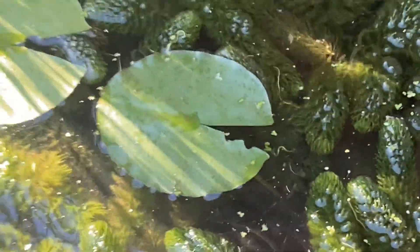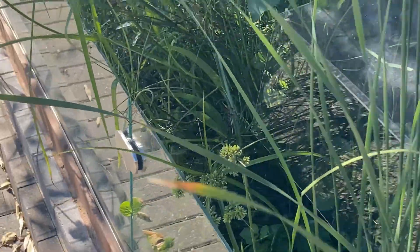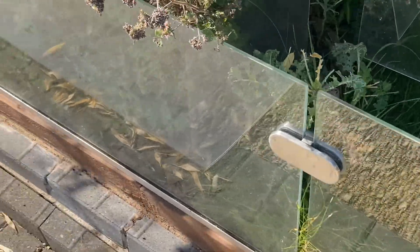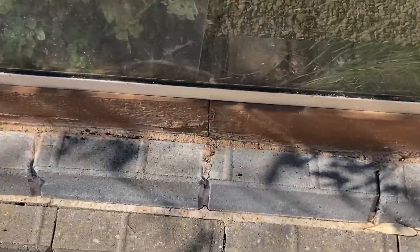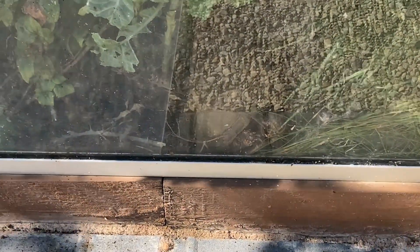Moving on to the next enclosure. There's the three toads — oh, here, yep, there's one, just see him there, look. That's one of my adults I got off Dave Smith earlier this year.